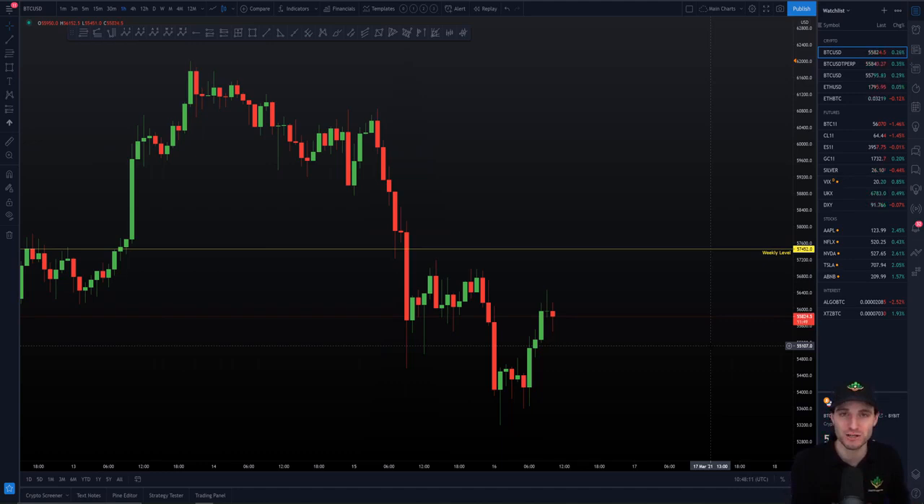If I start to see we've actually reclaimed the weekly as support and we're seeing acceptance above it, I have to say to myself: close this short for a loss and now look for a long position. Why? Because that would show a sign of strength - it would show me we've actually put in a major low. I'm already thinking we push up to this level, but if we manage to then hold it as support, I'm going to be thinking I can switch into a long now. I'm not going to hold a short forever.